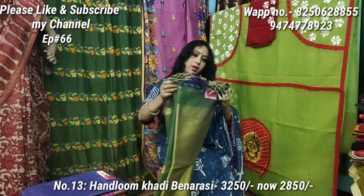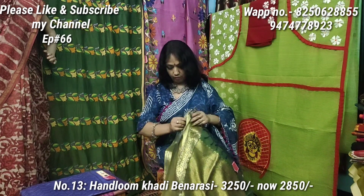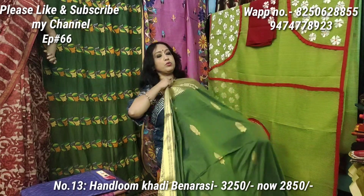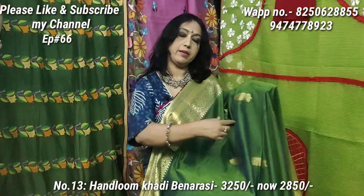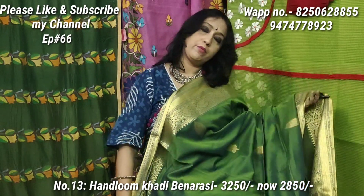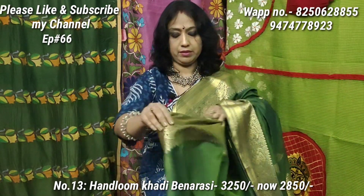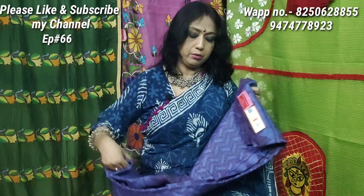Sari No. 13 — a new color, greenish blue, combined with a very good mixture of mixed colors. The blue and green shade is a very different type of color, but very gorgeous and sophisticated. Sari 13 price is 2850, original price is 3250. Blouse piece is included.